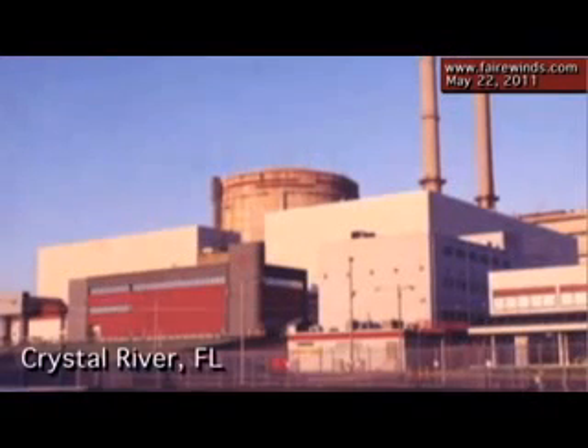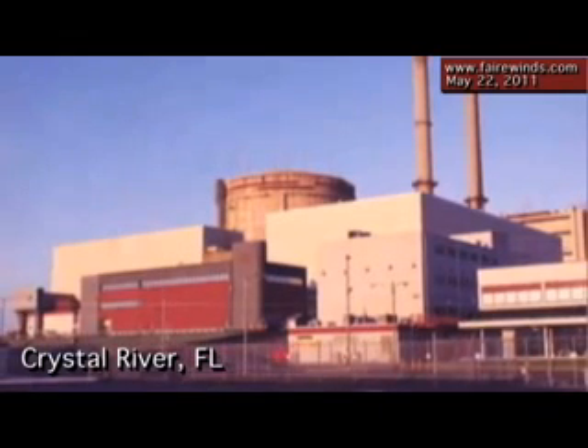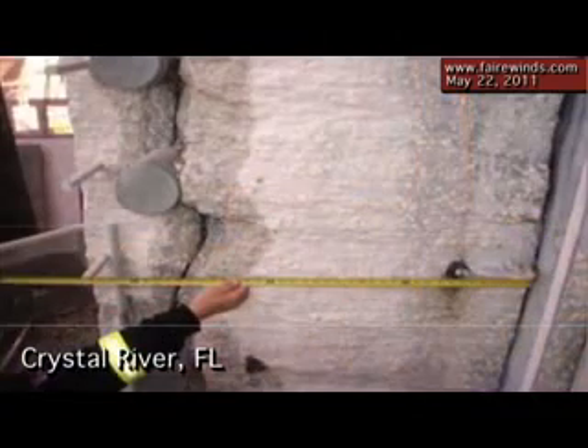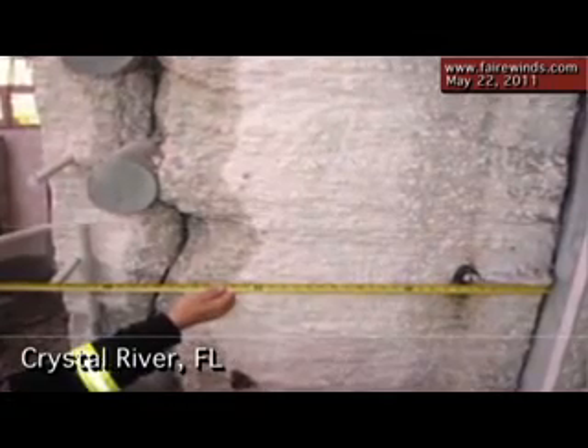In US reactors, we've got the Crystal River plant in Florida that developed a 60-foot-long crack in the containment when they cut a hole in it to replace the steam generator. This was the most analyzed containment in history, and they still never saw that crack coming. They tried to fix it and spent two years on the repair, and as they were ready to run again, they found another crack had grown in a different direction. We clearly don't have the seismic code capability to analyze these massive structures. Crystal River proves it here in the States, and Fukushima proves it around the world.